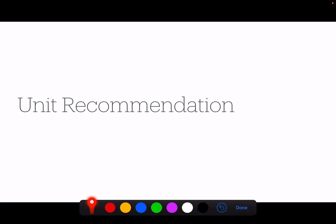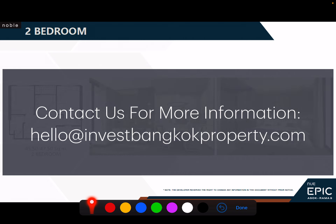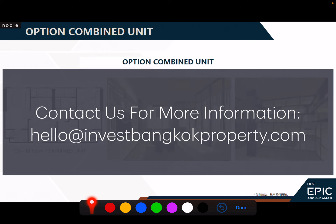We have the full set of floor plans and the available units released for foreign quota. If you're interested, please contact us at hello@investbangkokproperty.com or check the description in the video — it has our mobile contact, WeChat, and WhatsApp. They have standard one bedroom, one bedroom plus, combine units, two bedroom, and combine two-bedroom options. Only selected units can be combined, as the wall between them must be removable.